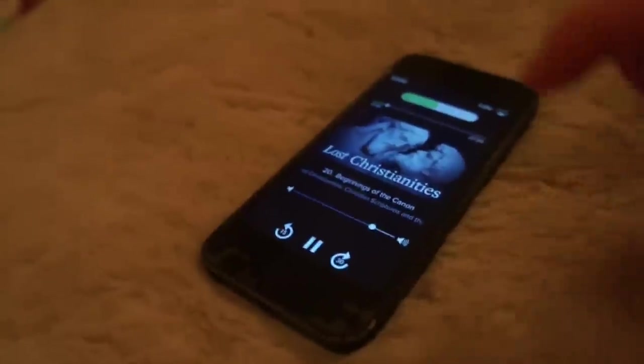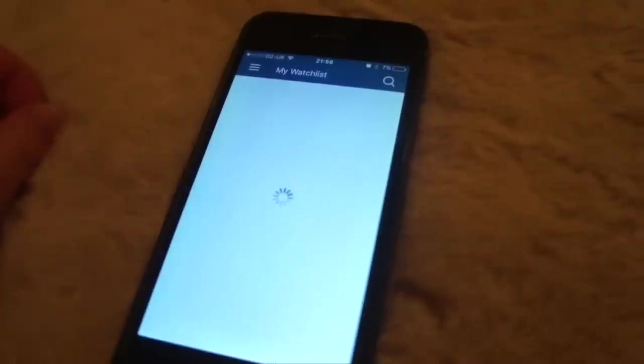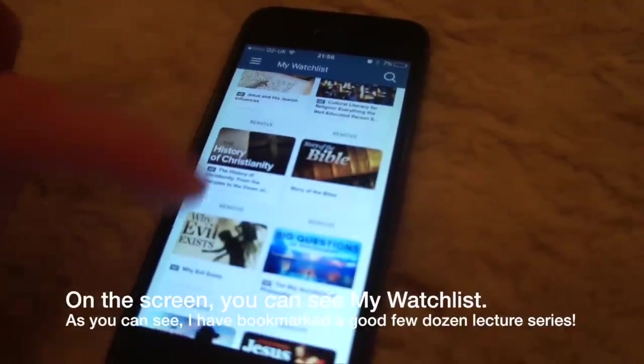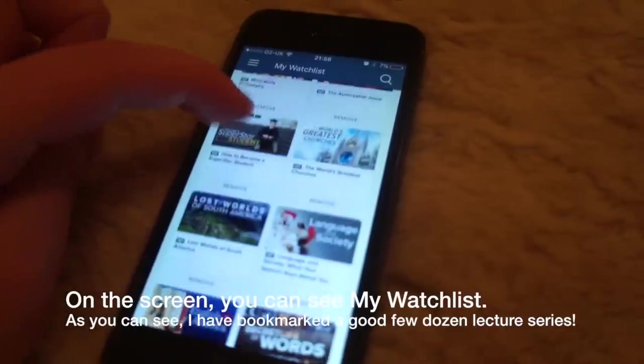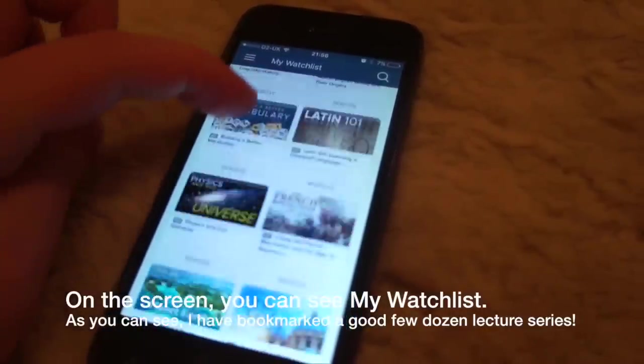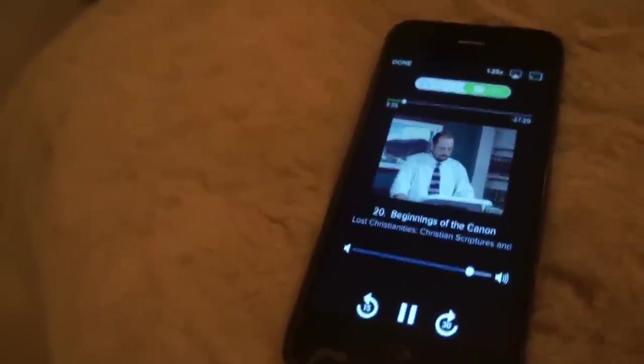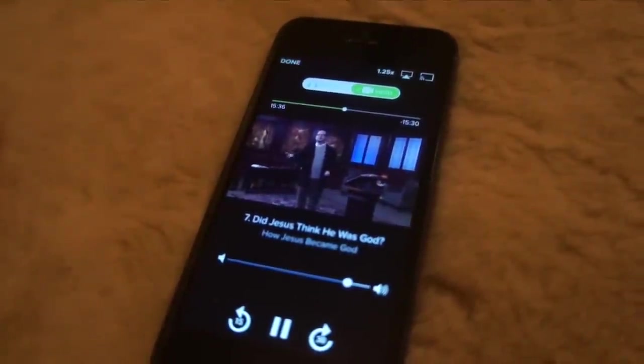When I got out of the shower I decided to put on a lecture from The Great Courses Plus. They offer 10,000 different video lectures across so many different topics. The one I was listening to today was called 'Beginnings of the Canon' and it's basically about how Orthodox Christian scripture and the Bible came about — so interesting especially as a religious studies student. Great Courses Plus works on phone, tablet, or laptop, but I usually use my phone.